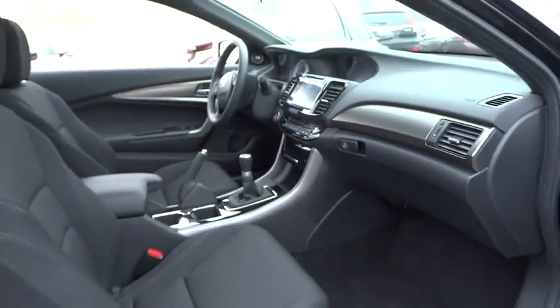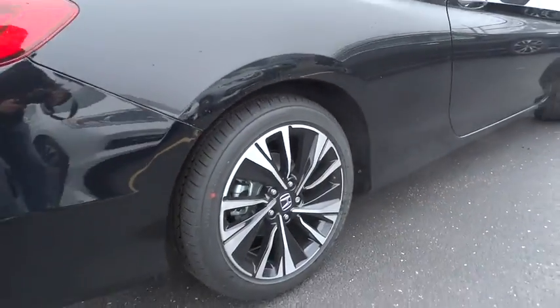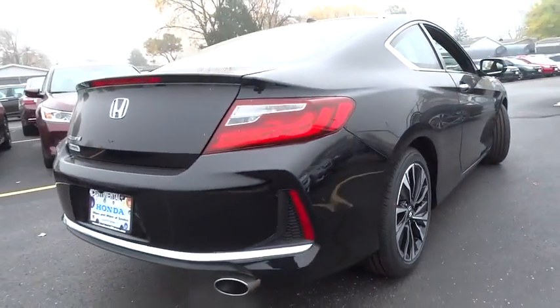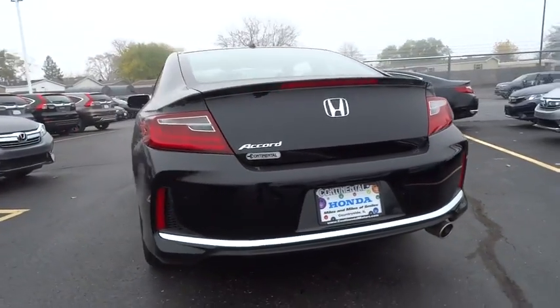Adjustable steering wheel. Power steering. Aluminum wheels. Four-wheel disc brakes. Keyless start. Cruise control. Floor mats. Rear defrost. AM FM stereo radio. Universal garage door opener. Climate control.